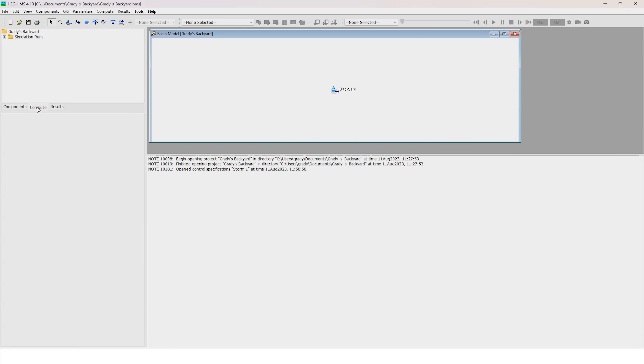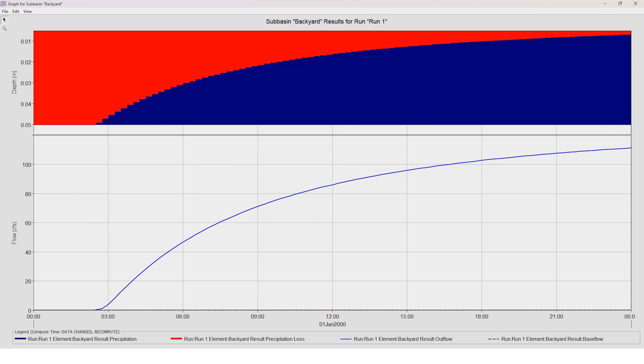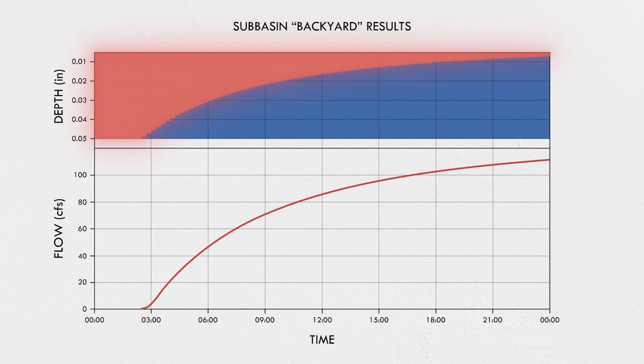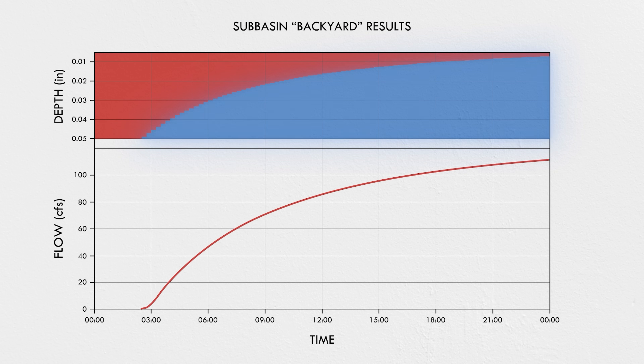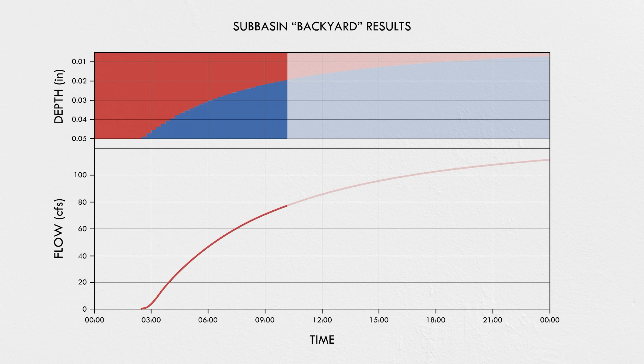This is the Hydrologic Modeling System, a free piece of software from the US Army Corps of Engineers. I'll plug in my backyard curve number, plug in a storm with a constant rainfall over a day, and push go. The bars show the total amount of precipitation for each time step — the red portion shows the losses and the blue portion shows the runoff. At first, all the precipitation goes toward losses as rainfall gets caught in abstractions, but once the puddles fill up, some runoff starts to occur. You can see that for a constant rate of precipitation, runoff increases over time and infiltration goes down, just like Horton's equation predicted.